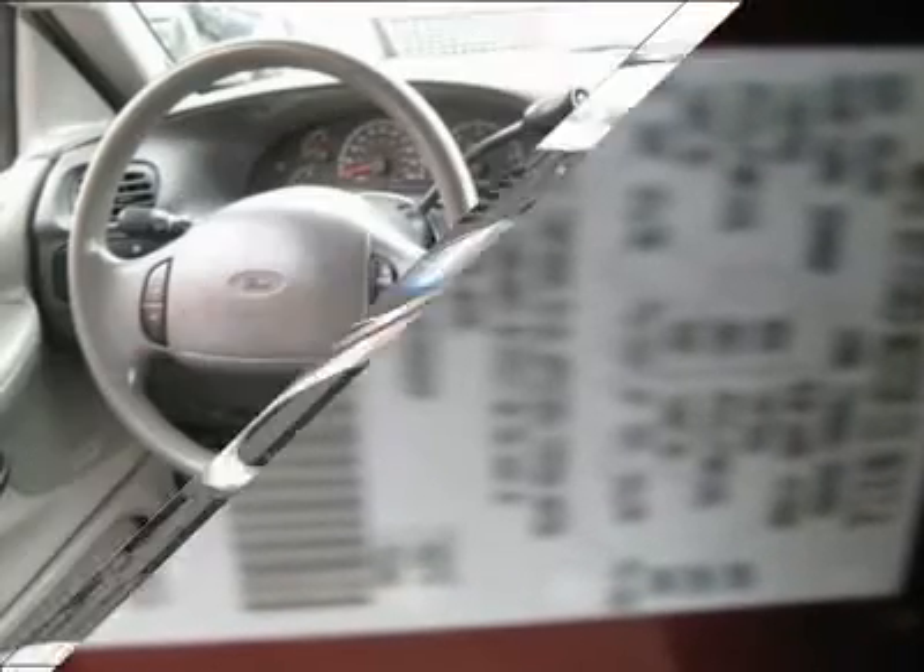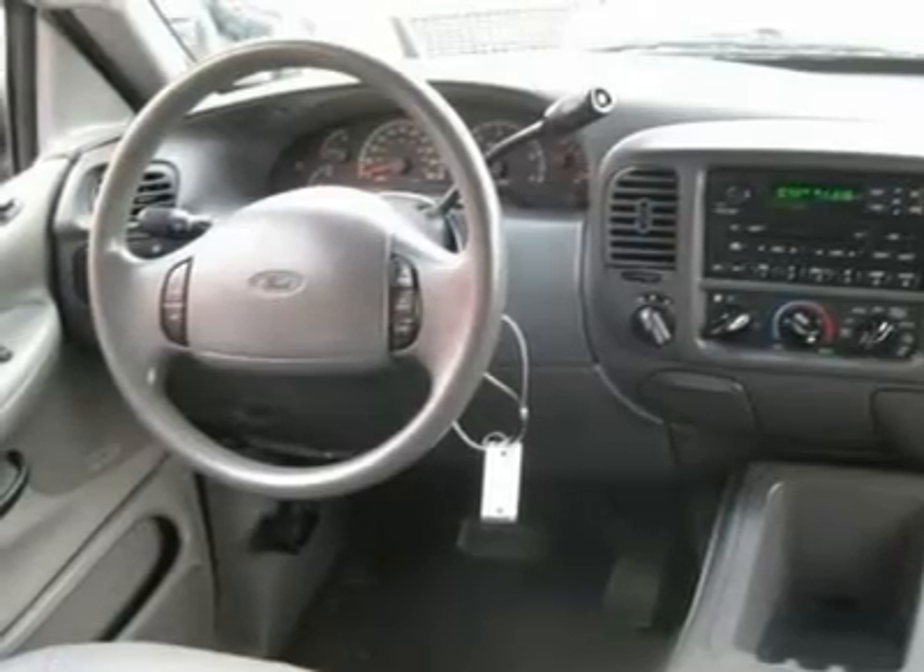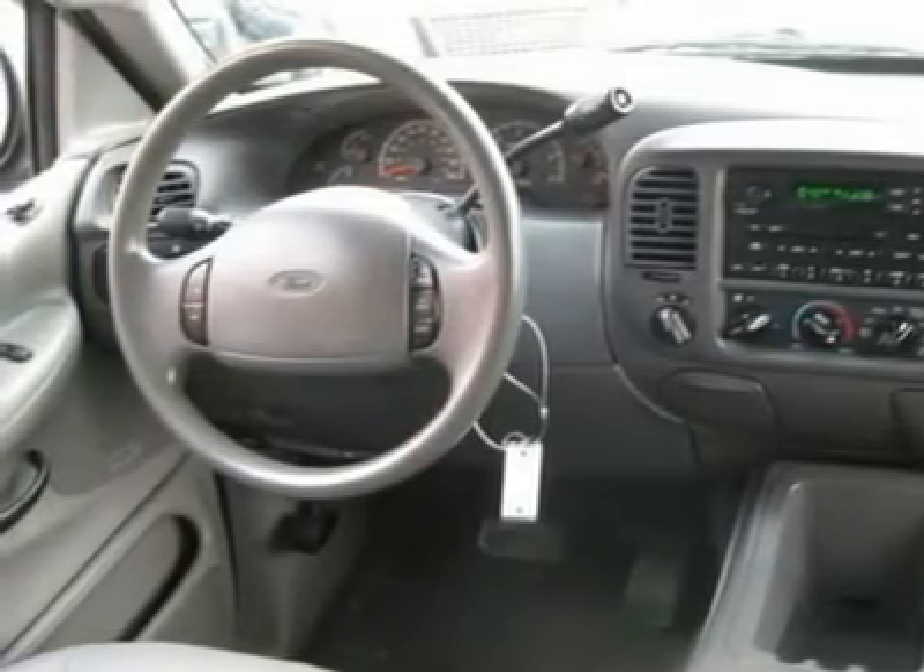Security system, ABS brakes, rear defogger, intermittent wipers, AM/FM cassette, CD changer, leather interior surface, four-wheel drive, running boards, third seat, rear wipers, cup holders, heated mirrors, premium wheels.